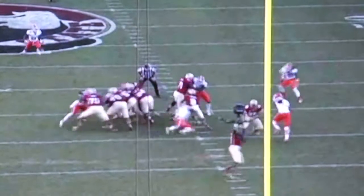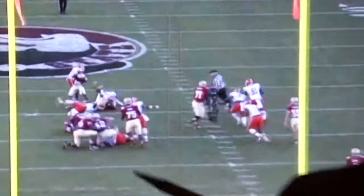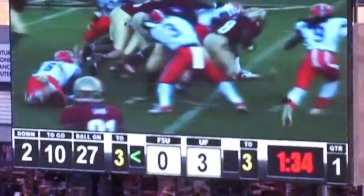This first one is a running play to the left. The combination block with the left guard — they get movement at the point of attack.